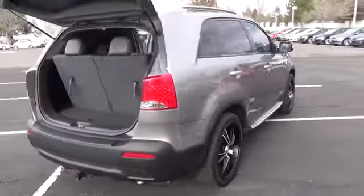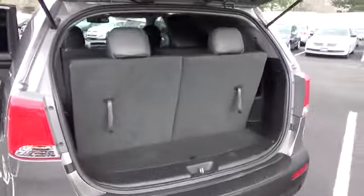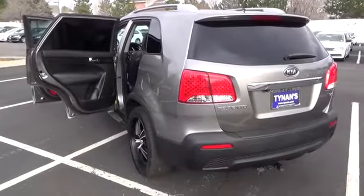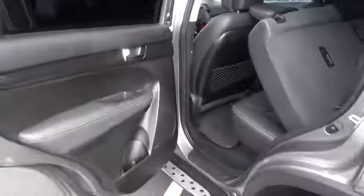This SUV is nicely equipped with features such as the 2.4 liter i4, DGI, dual overhead cam, 6-speed automatic with Sportmatic, all-wheel drive, and Sorento EX. The precision-tuned engine provides the very essence of performance, delivering substantial horsepower and torque.